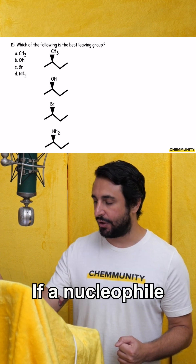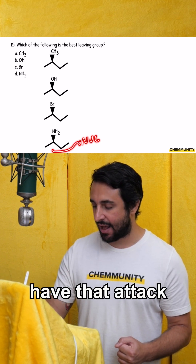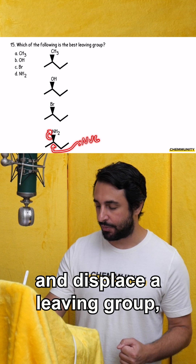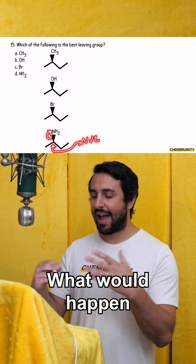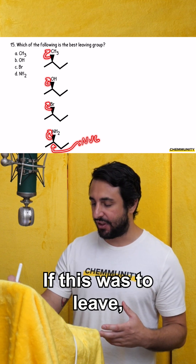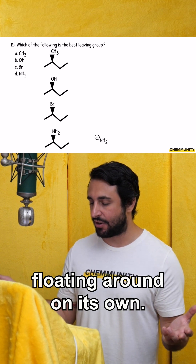If a nucleophile is going to attack and displace a leaving group, we need to talk about leaving group ability. What would happen to each of these if they left? If the amino group were to leave, we would end up with NH2 minus floating around on its own.